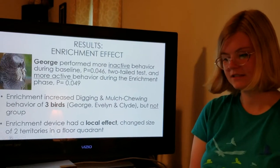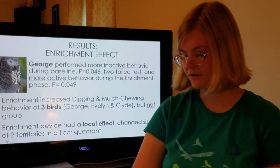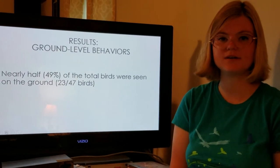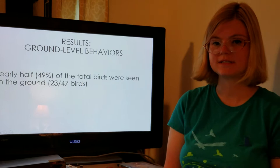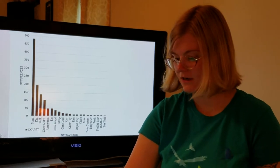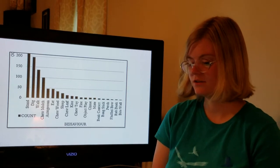The enrichment device had a local effect — it changed the size of two territories in one floor quadrant. Evelyn and Clyde's territory actually extended into George's, but it didn't really affect the sizes of other territories. The birds performed behaviors on the ground: nearly half of the total birds were seen on the ground. I recorded 23 individual parrots on the ground during my study out of the 47 birds that lived in the aviary. They performed various foraging and social behaviors on the ground. Out of the active behaviors, digging, walking, and mulch chewing were the top three, followed by other foraging, social, and play behaviors.